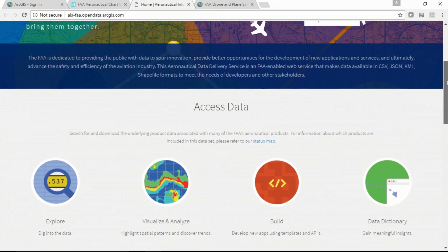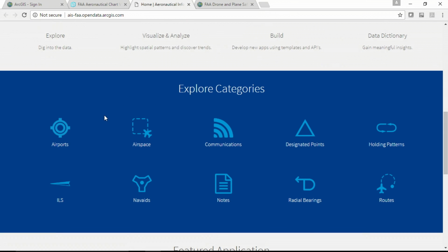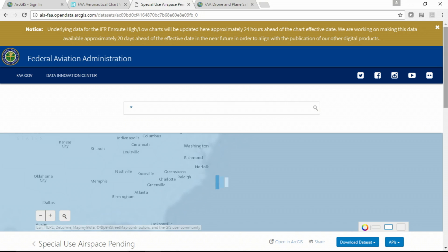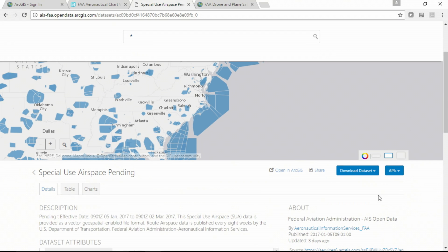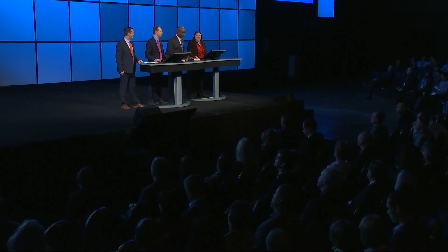But our efforts don't stop there. Last year, the FAA administrator started the External Data Access Initiative to improve the public's access to FAA data. Leveraging the work already done, we were able to create this public open data site in a matter of weeks. Here, we can search on categories or go to particular feature types, like special use airspace. From this site, industry stakeholders and developers can access our data by downloading it in different formats, as well as tying directly into the provided APIs. The goal is to spur innovation, provide better opportunities, and advance the safety and efficiency of the aviation industry. I'd now like to hand it over to Langston from the FAA's Emerging Technologies Integration Team, who is leveraging similar technologies integrating UAS into the national airspace system.